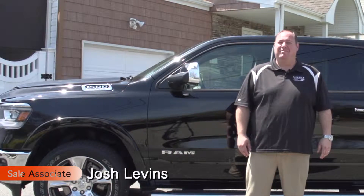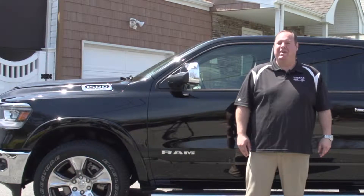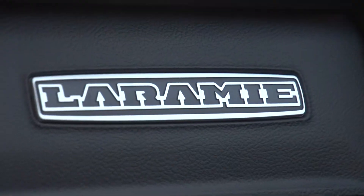Hi, I'm Josh Levin, sales associate at Merrick Dodge Chrysler Jeep of Wanto. I'm here today with what many consider the best Ram 1500 in decades — the all new 2019 Ram 1500 Laramie.